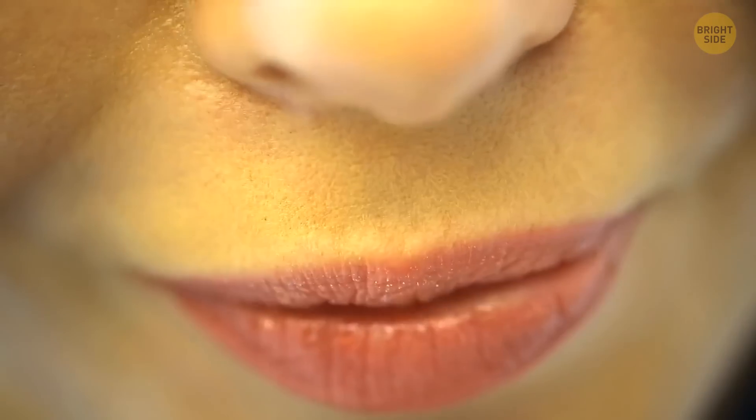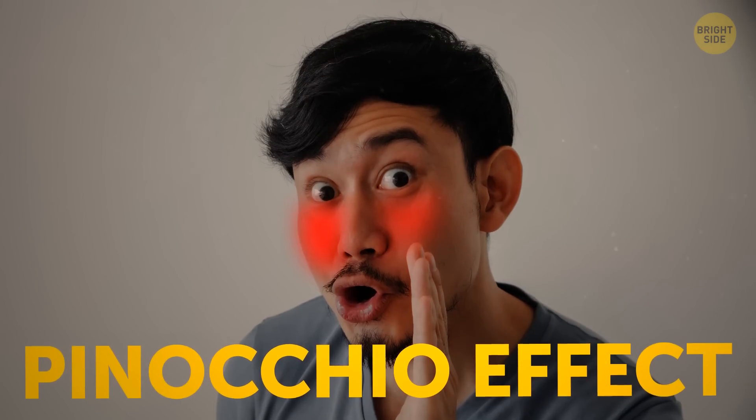When someone's lying, their own nose gives them away. Psychologists from the University of Granada discovered that when a person told a lie, the temperature around their nose and the inner corners of the eyes went up. This phenomenon was called the Pinocchio effect.